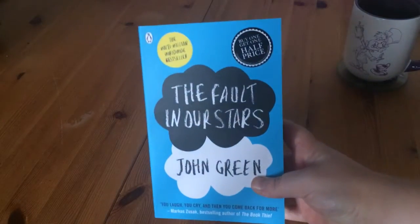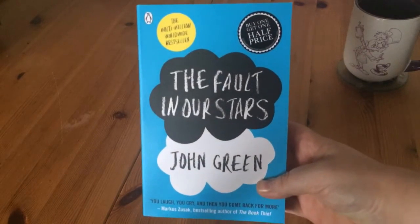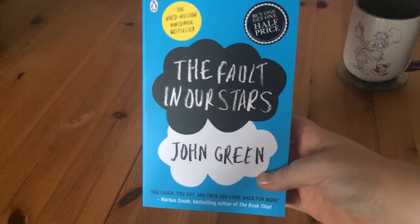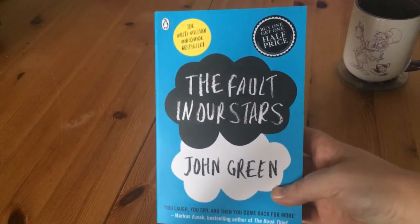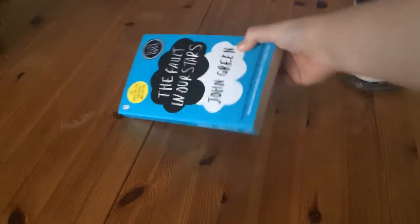The first book I got was The Fault in Our Stars by John Green. I realise I'm a bit late to the party with this book as the film's already come out, but I want to read the book before I see the film.